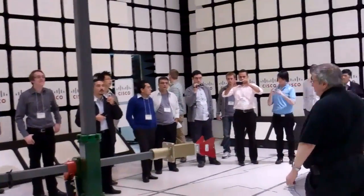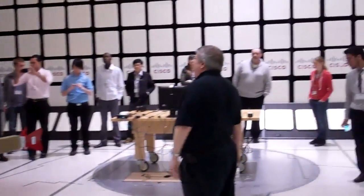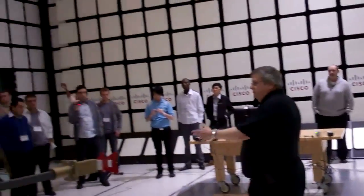This is a 10-meter chamber — from the center of the turntable to as far back as you can go with the antenna power is 10 meters. Normally we would have a device receding into it here. We put the product on the turntable.